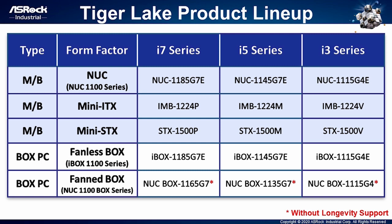We have NUC 1185G7E, NUC 1145G7E, and NUC 1115G4E for the NUC form factor. For Mini-ITX form factor, our model is IMB-1224 for i7, i5, and i3 SKUs. As to Mini-STX form factor, we have STS-1500 for i7, i5, i3 processors. On top of motherboard products, we also have BOX barebone products for you, such as the fanless box.